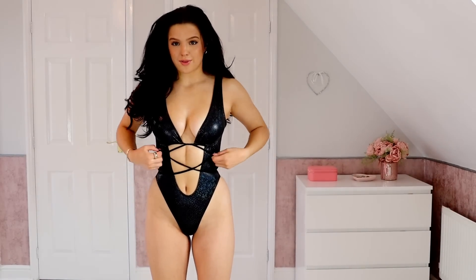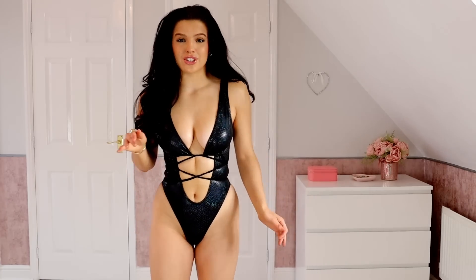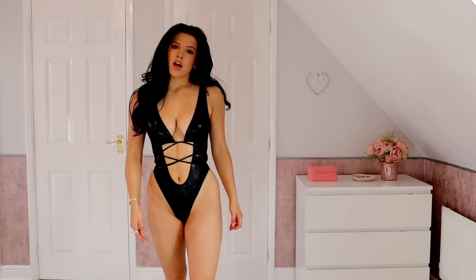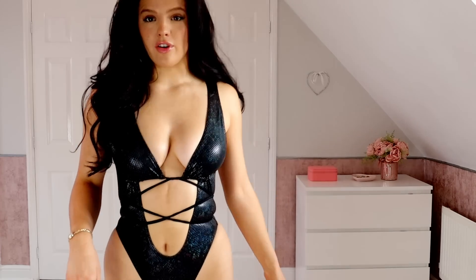This is the next swimwear piece and it's absolutely bloody gorgeous. It makes me feel like an Instagram baddie slash Men in Black. I just love it. It's beautiful, unreal. Love the material, it's just stunning.